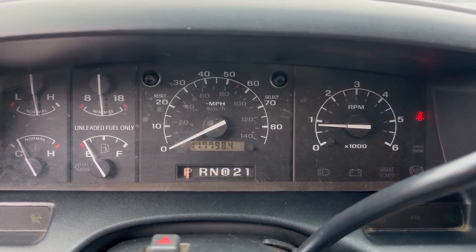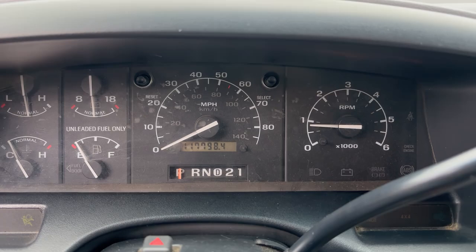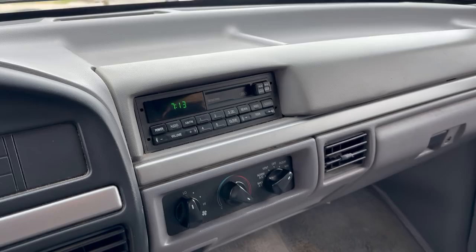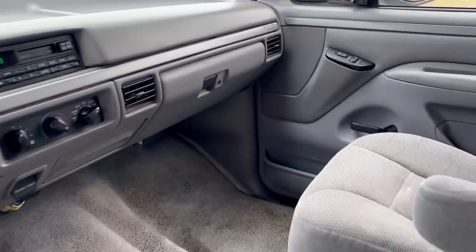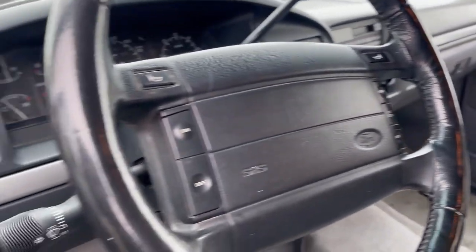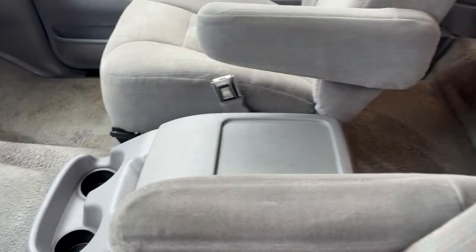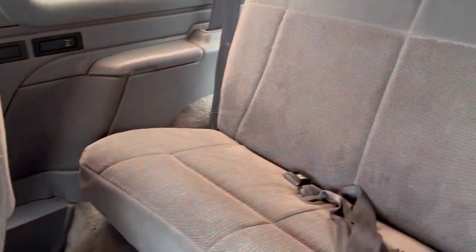117,798 miles. This has the AM-FM cassette, power windows, power door locks, tilt steering. It has the captain's chairs in the front with the center console and a rear seat.